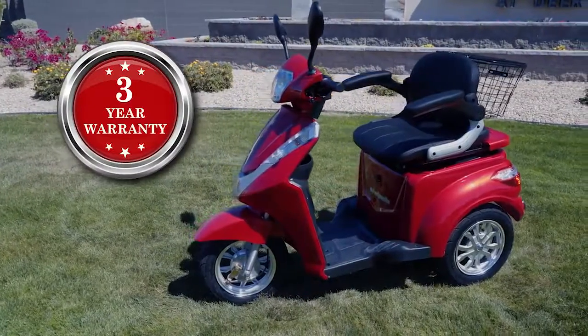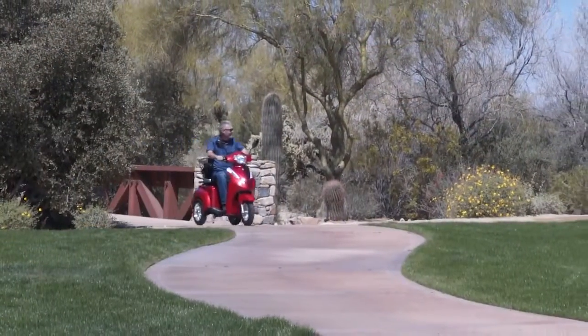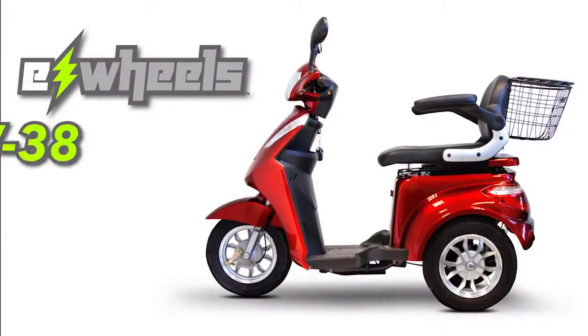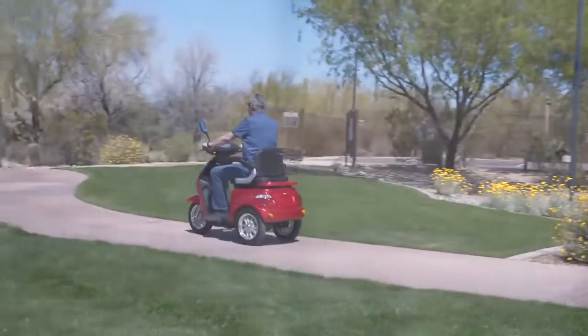And if this wasn't enough, our scooters come with a 3-year warranty and are shipped directly to you, fully assembled and ride ready. Just charge it up and off you go. So don't just purchase an average mobility scooter when you can purchase an EW38 Heavy Duty Mobility Scooter. With quality, value and style, this is a scooter you'll be proud to own.